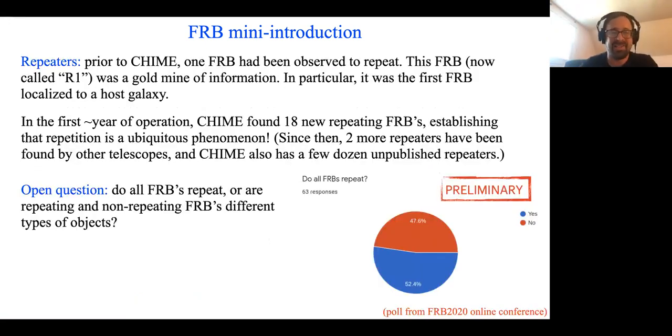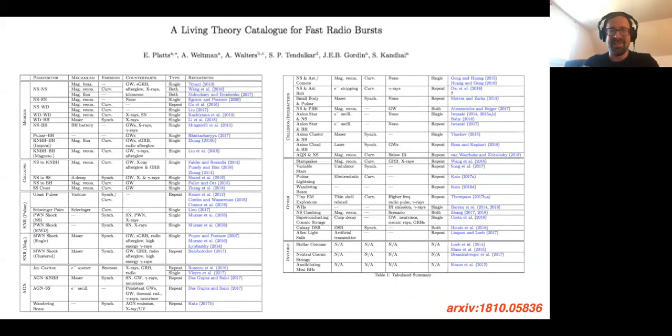Prior to CHIME, one FRB had been observed to repeat, and we've now found many more repeaters in CHIME. It's an open question in the field as to whether all FRBs repeat at some level or whether repeating and non-repeating FRBs are different types of objects. A recent poll at an online conference found that audience members were nearly 50-50 divided on this question. The number of theories proposed to explain FRBs is so large that people have written papers to catalog all the theories.